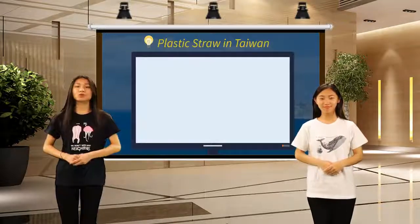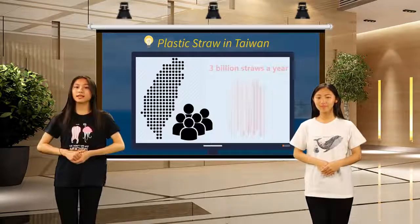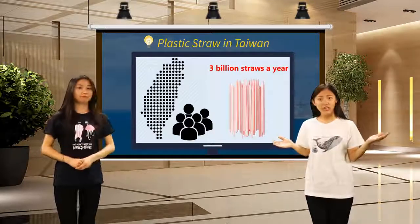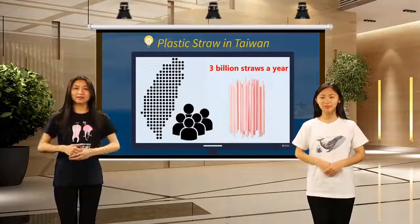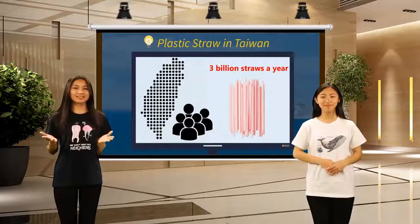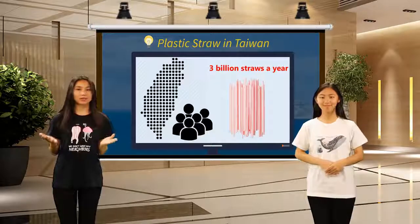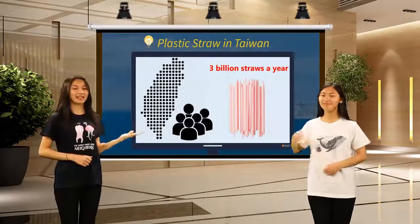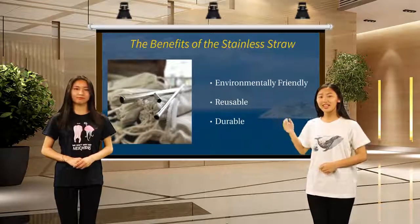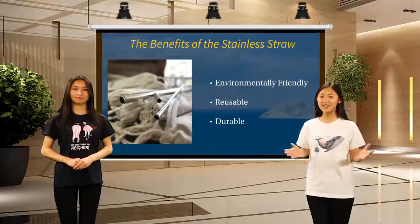TVBS has reported that 23 million Taiwanese alone use an estimated 3 billion straws per year. That's way too high, so we better do something about this issue. The good news is we found something that can replace plastic straws — the reusable straw. The benefits of reusable straws are that they are friendly to earth, reusable, and can last for ages.